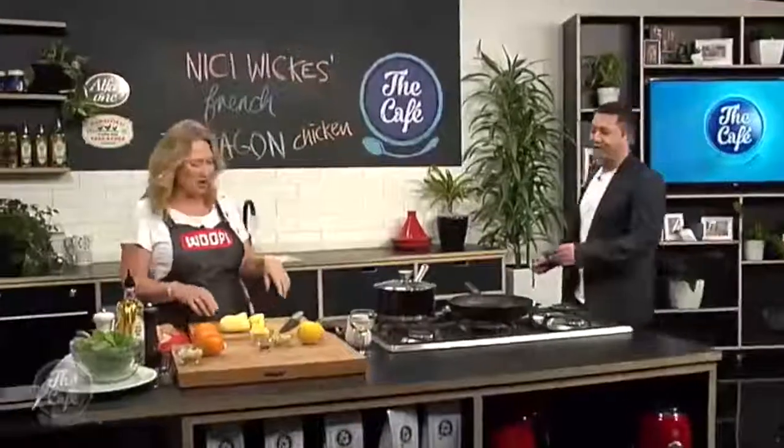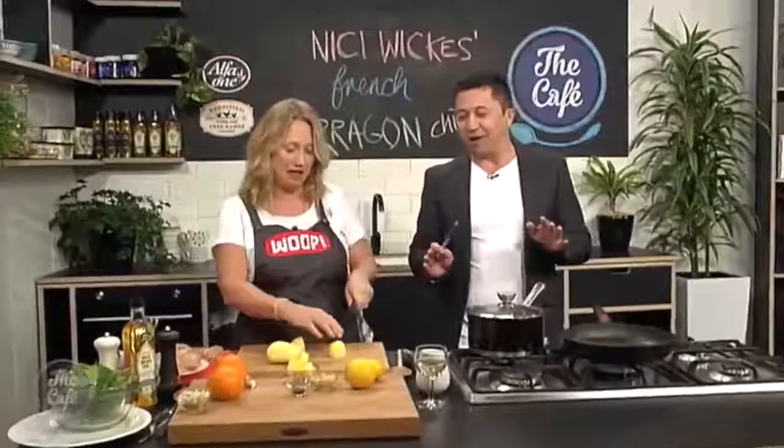We're very lucky to have guest chef Nicky Wicks here to cover. Nicky, great to have you. Welcome back to the cafe. Thank you very much. Lovely to be here. I tell you what, I'm liking what I'm seeing. What have you got on the menu today for us?